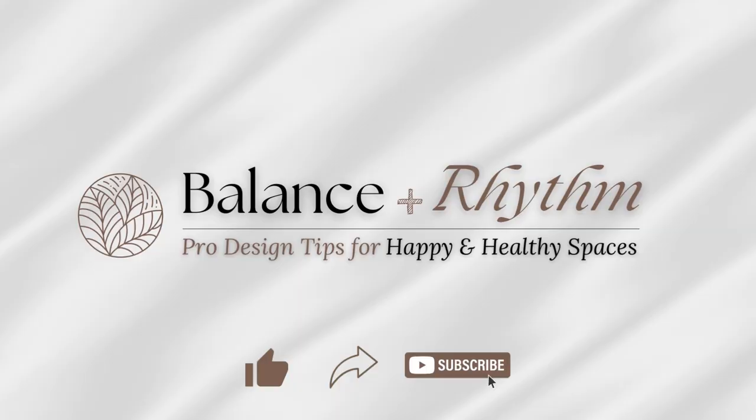Today we're talking about a hot design style that ties in beautifully with our love of all things natural and minimal. Hi everyone, Liz here. Welcome to Balance & Rhythm. Thanks for joining me today to talk about rustic modern design.